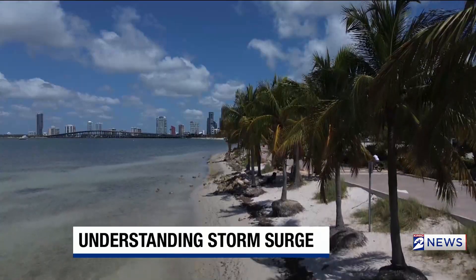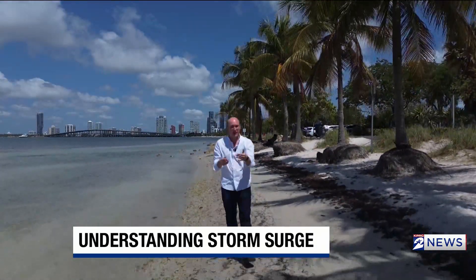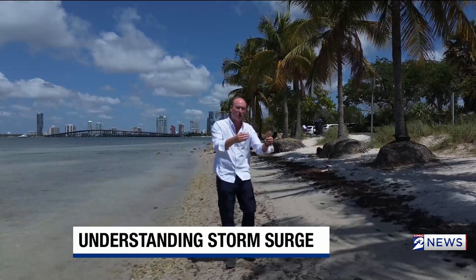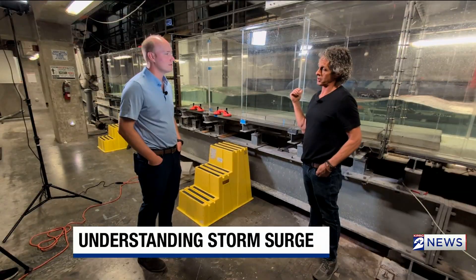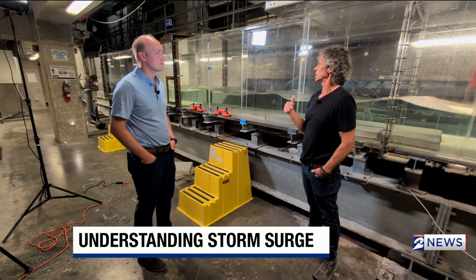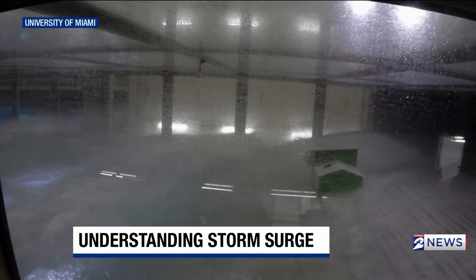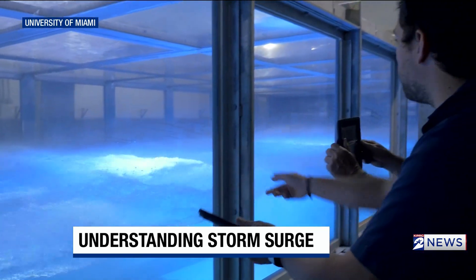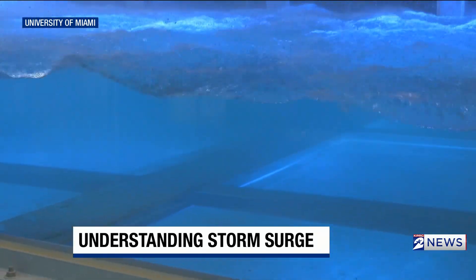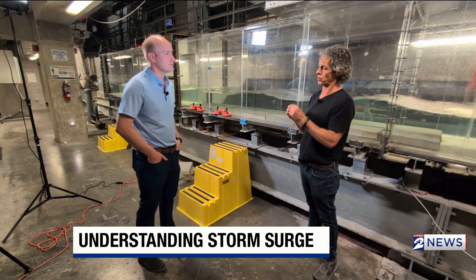Every storm is different, and they create different problems. That's why researchers at the University of Miami are creating their own storm surge to see how we can better protect ourselves. This is the ACES tank — a place where we can study the interaction of the air and the water. It's here where Professor Brian Haas and his team create Category 5 hurricane conditions. In here, we're making fundamental measurements of what happens right where the air and water meet in really high winds to help make those forecast models better.